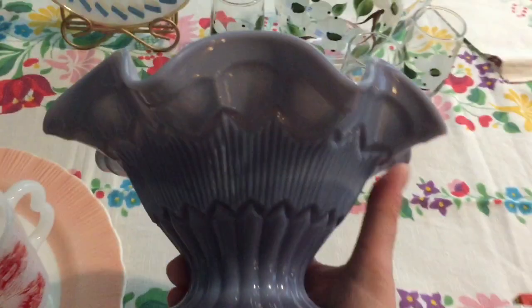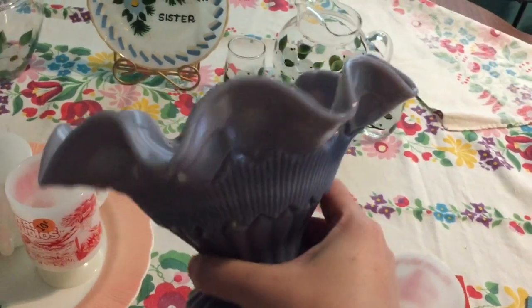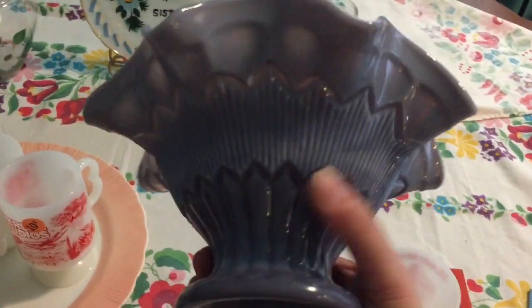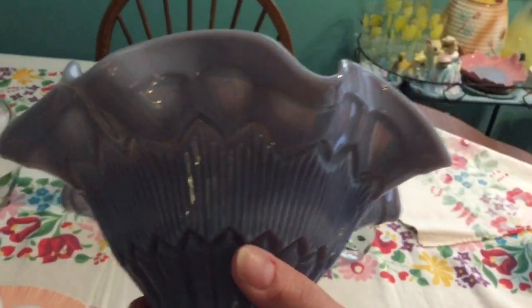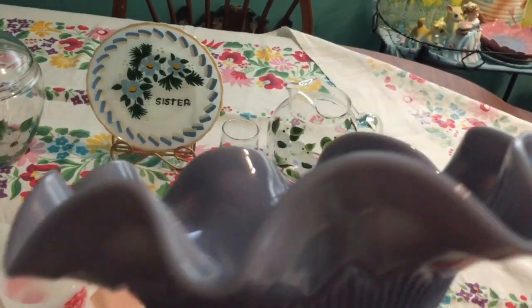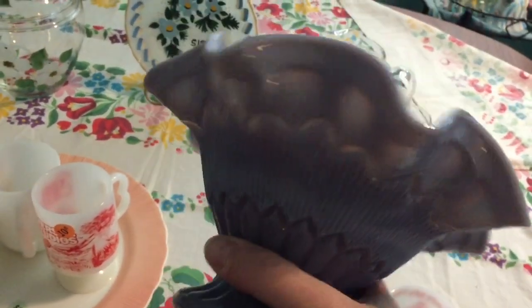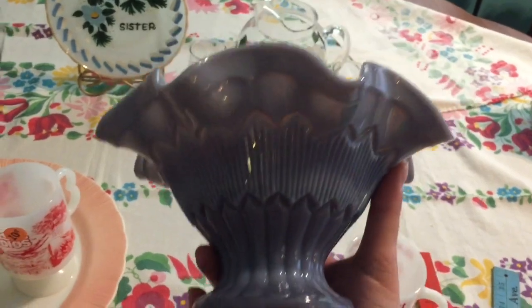At the flea market I also got this candy dish and I'm really excited about it — let me know if you know anything about it. The color really drew me to it; I normally don't see this opaque purple. It has a little marbling towards the middle, like a slag-type glass, and then a beautiful opalescent, see-through quality up by the ruffle and in the zigzags. It does have a little chip on it, right there by the four-dollar sticker, but I absolutely love it.